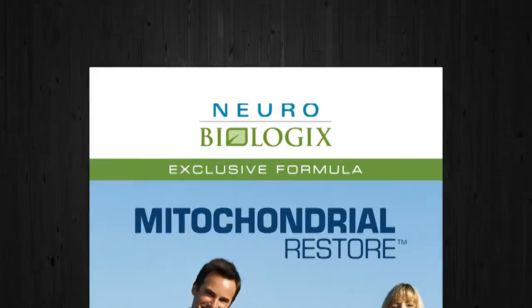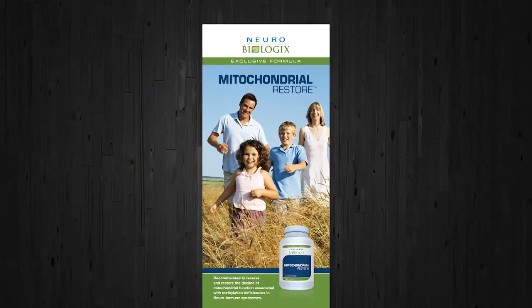Some of the products like Mitochondrial Restore can also be anti-aging and also healing, assisting for the body. So Mitochondrial Restore is a really unique product.